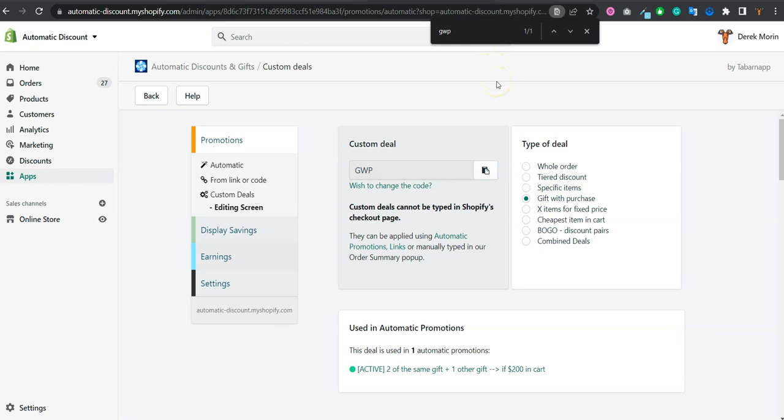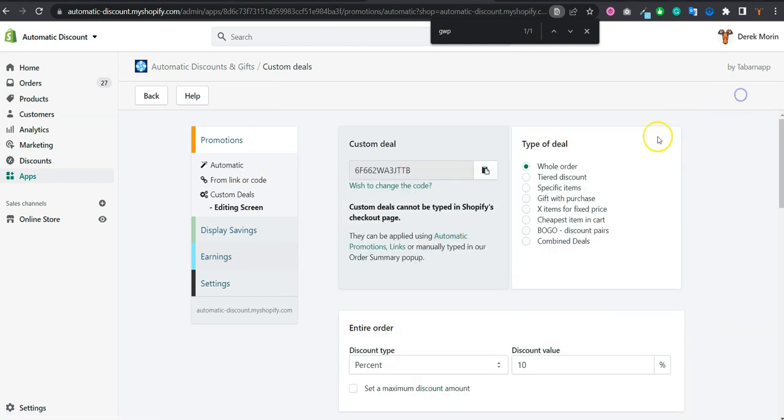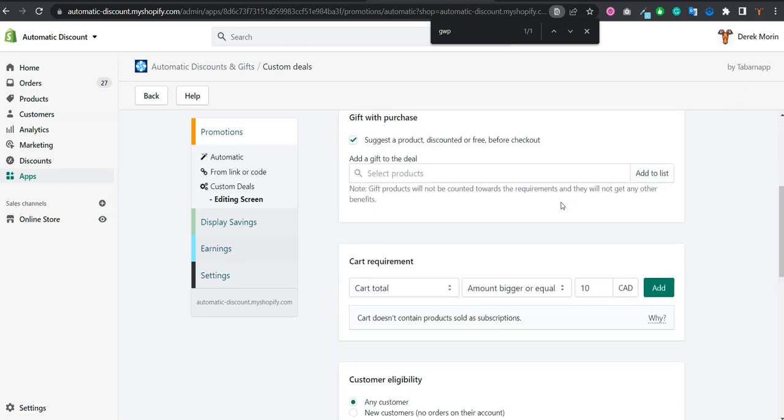We've launched a new way to create a gift with purchase using a custom deal. You go to custom deal, click on 'Create New', and select 'Gift with Purchase'.